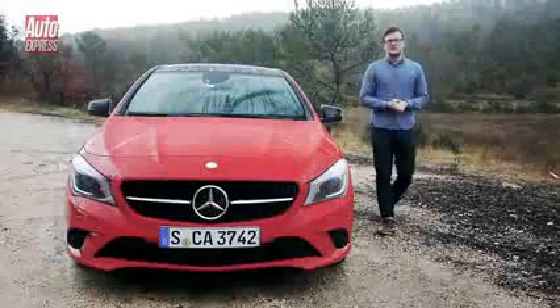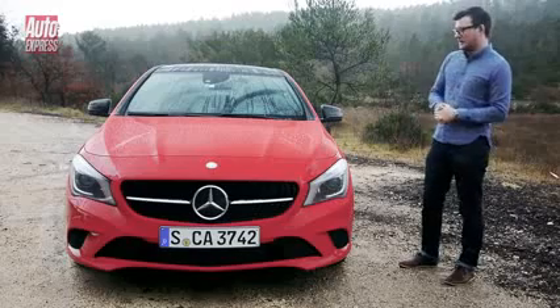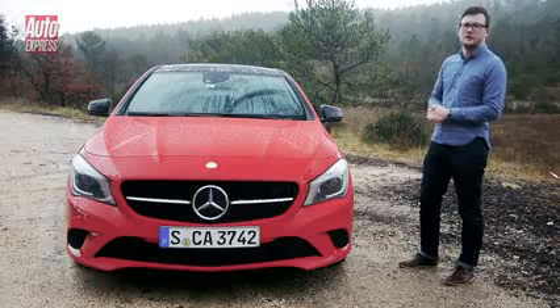The CLA is another smart addition to the ever-growing Mercedes lineup, and it certainly looks the part. It does have its problems and flaws in some areas, but this car could just be stylish enough to make you forget all that.